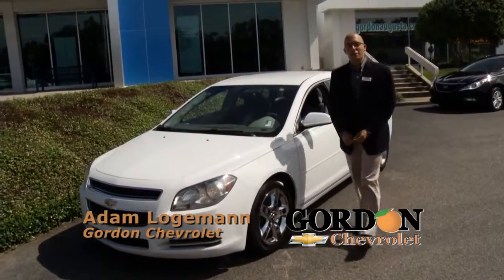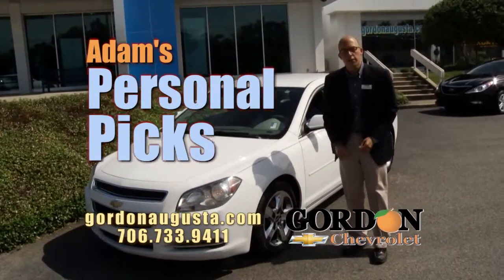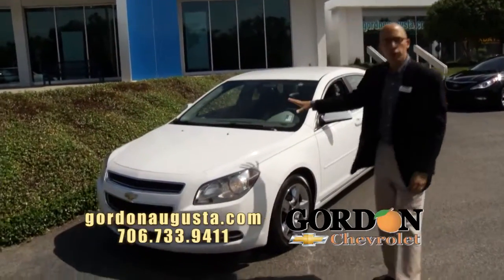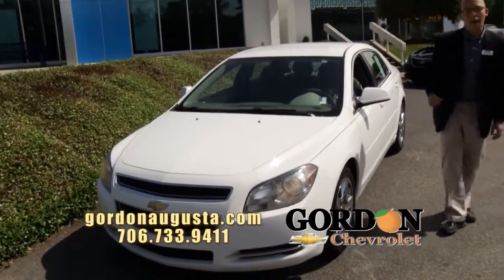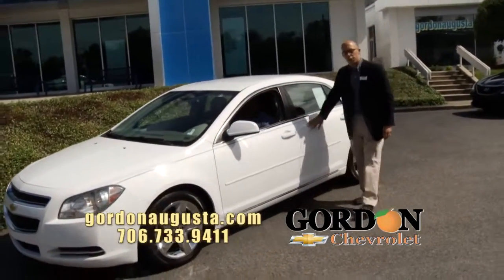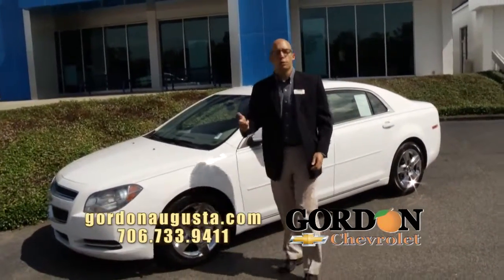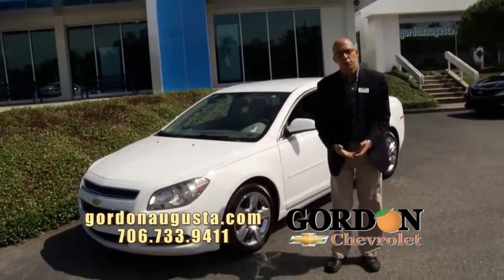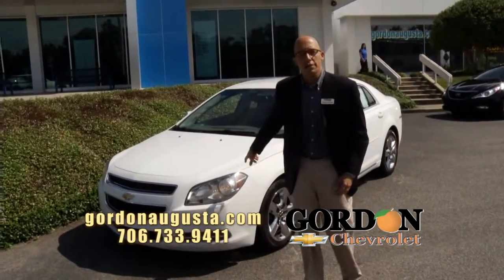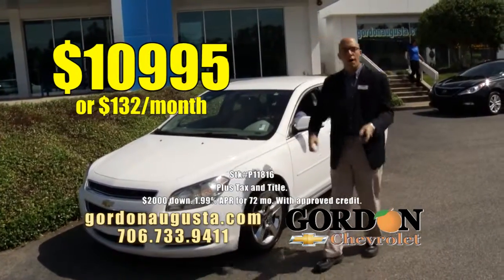We're back at Gordon Chevrolet, and again, it's time to show you my personal picks — my favorite four vehicles on the lot that I think offer the best value around. Look at this: 2010 Chevy Malibu LT with beautiful factory chrome wheels, summit white on the outside, titanium interior, cruise control, power door locks, AC, tilt — it's got all the power options you're looking for. Low on the miles. Unbeatable price: 2010 Malibu, $10,995 or $132 a month.